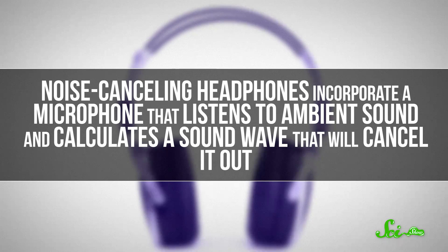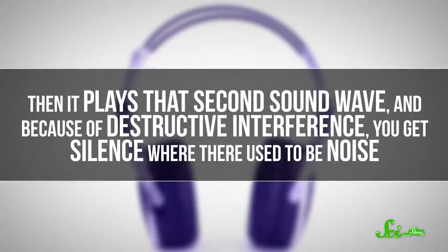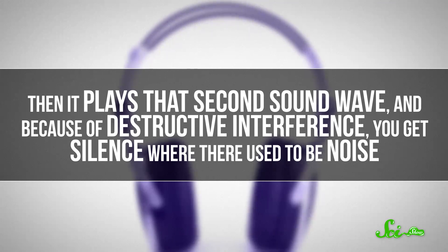Noise-canceling headphones incorporate a microphone that listens to ambient sound and calculates a sound wave that will cancel it out. Then it plays that second sound wave, and because of destructive interference, you get silence where there used to be noise.